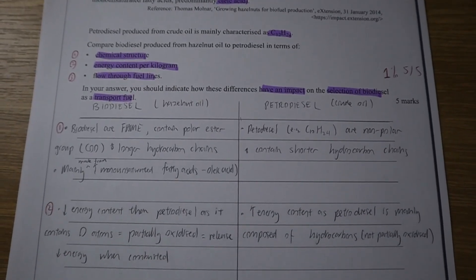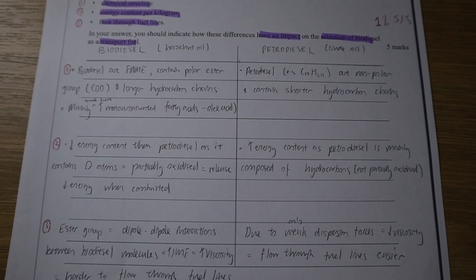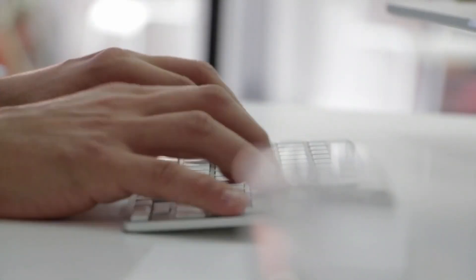Use dot points wherever you can in your answers. Not only does it save time, but it makes it much easier for your examiner to see what points you're trying to make and give you the appropriate marks. Don't try to outsmart the assessors by dumping every single bit of information you know hoping they'll find extra marks — unfortunately, it doesn't work that way.